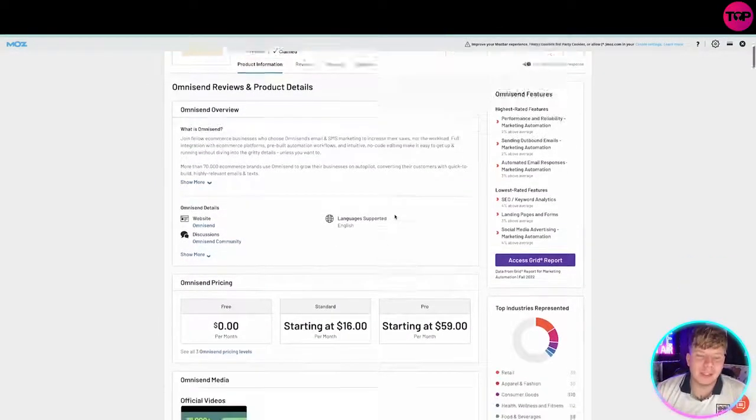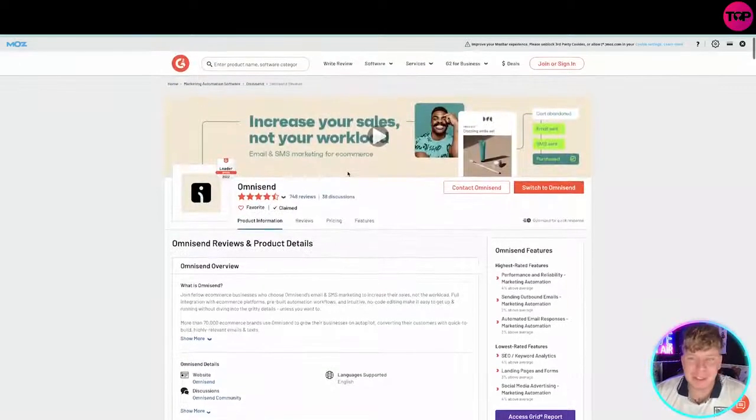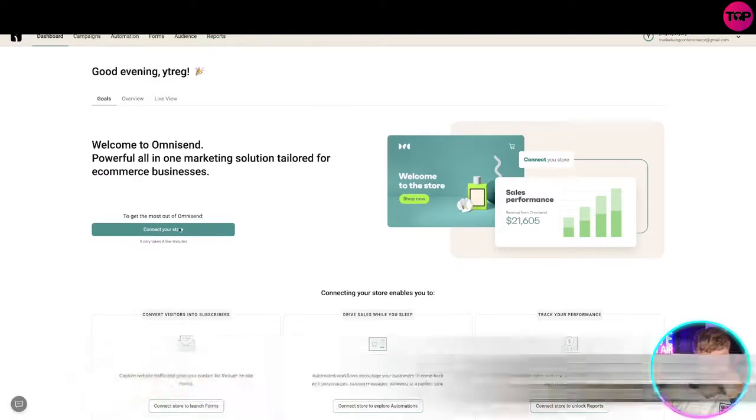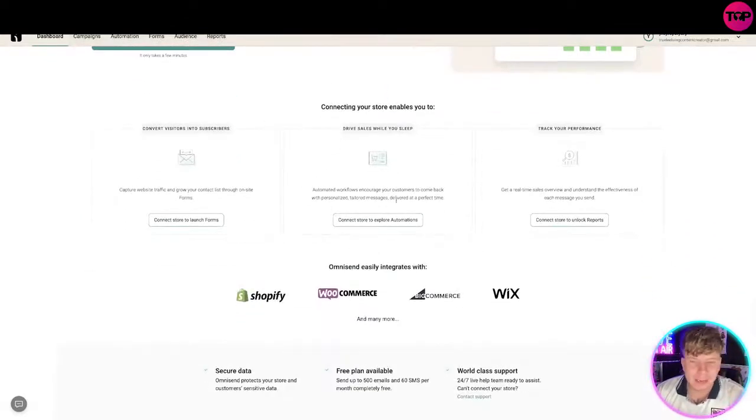The ratings are super high. Let me show you the dashboard — logging in now. This is what the dashboard looks like. You can connect your store right here and it will straight away sync to the store. You've got your goals, your overview, your live view, and at the top are the main buttons: campaigns, automation, forms, audience, and reports. Super easy to navigate.